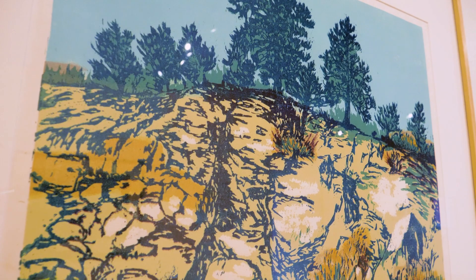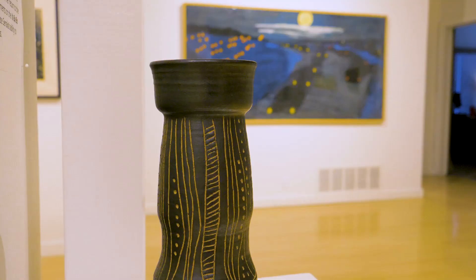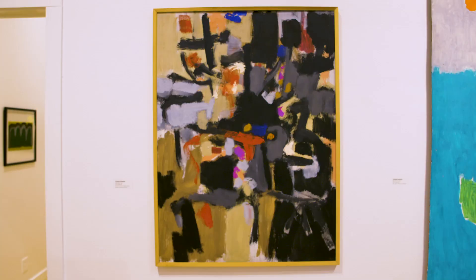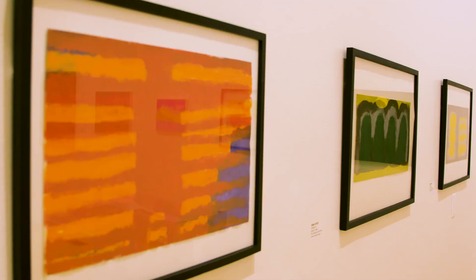My name is Courtney Gilbert. I'm the Curator of Visual Arts at the Sun Valley Center for the Arts, and the exhibition that we have up this winter is called Behind the Sagebrush Curtain. The exhibition shows this whole group of artists living and working in the American West who were taking the lessons and the visual language of international modernism and making it unique to the places that they lived and worked.